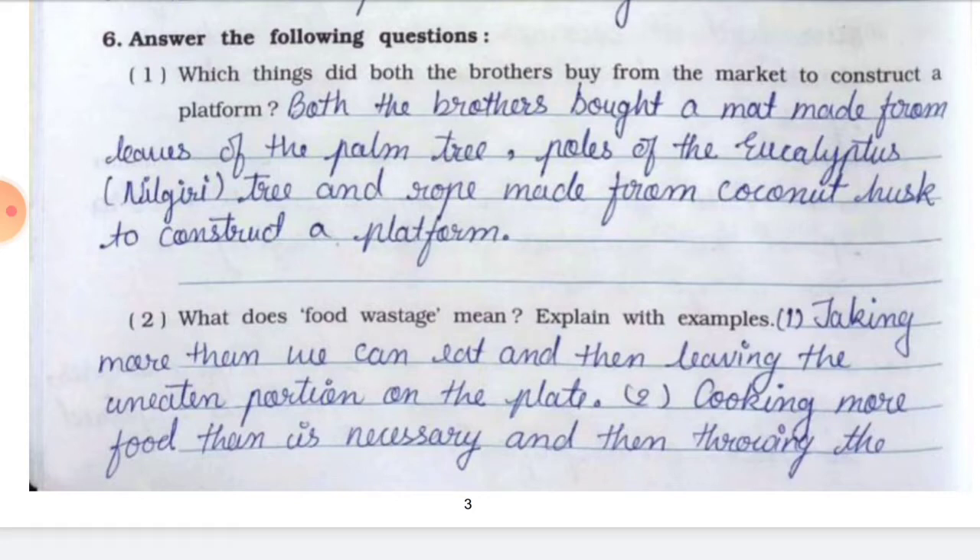Answer the following questions. Question number one: which things did both the brothers buy from the market to construct a platform? Answer: Both the brothers bought a mat made from leaves of the palm tree, poles of the eucalyptus (which means Nilgiri tree), and rope made from coconut husk to construct a platform.